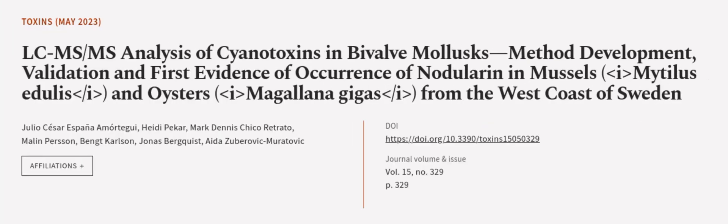This article was authored by Julio Cesar España Amortegui, Heidi Piccar, Marc Denis Chico Retrato, and others.